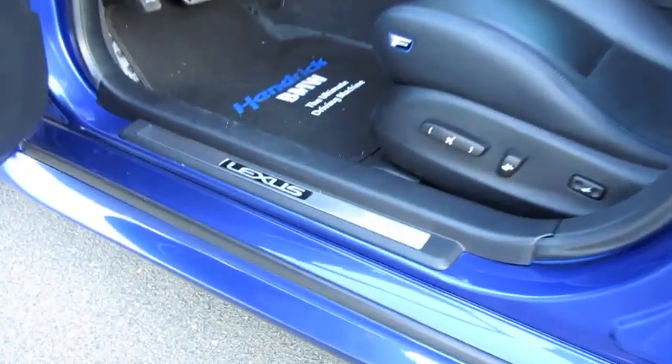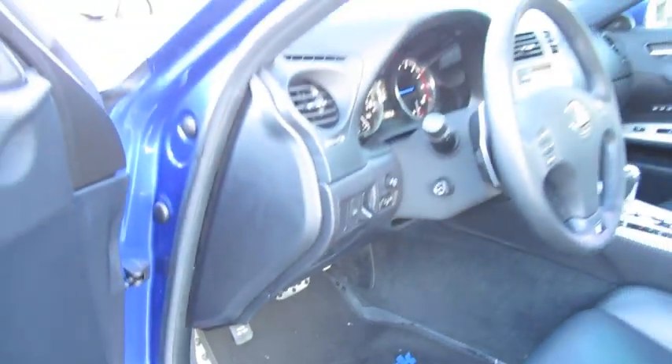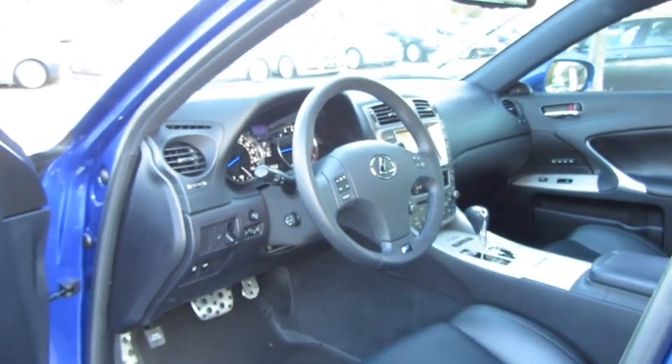You also have adjustable seat belts, aluminum door sill, aluminum pedals with kick plate, as well as a full power tilt telescoping steering wheel.